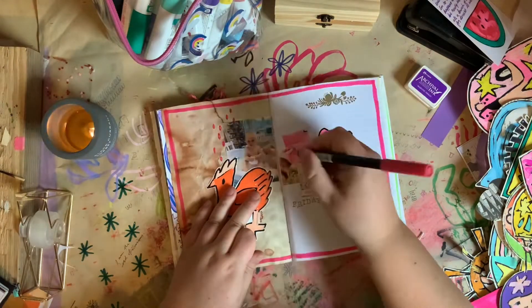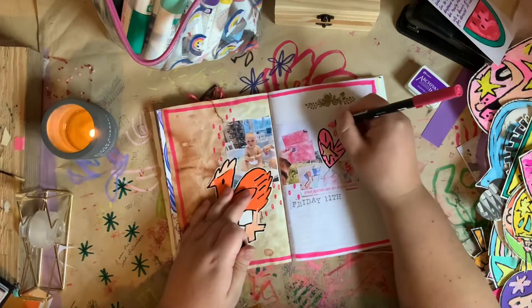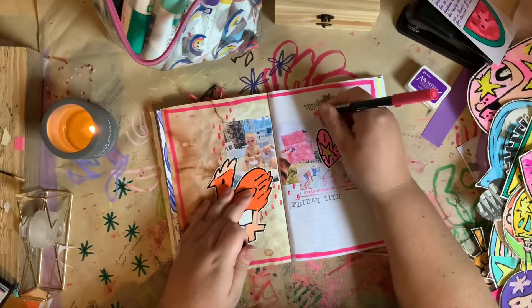Then I'm using the smaller end of the Tombow just to add a few little sort of circly shapes, to pull everything together and tie it all in.